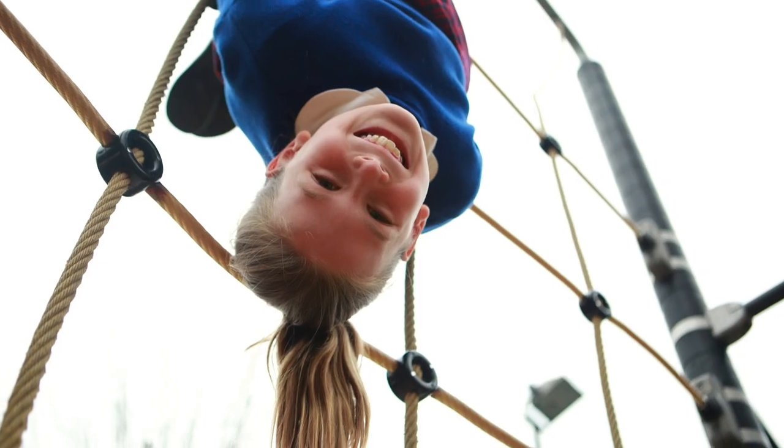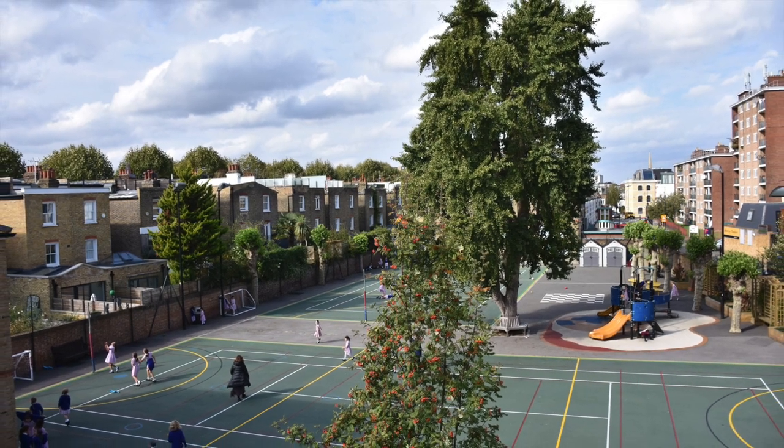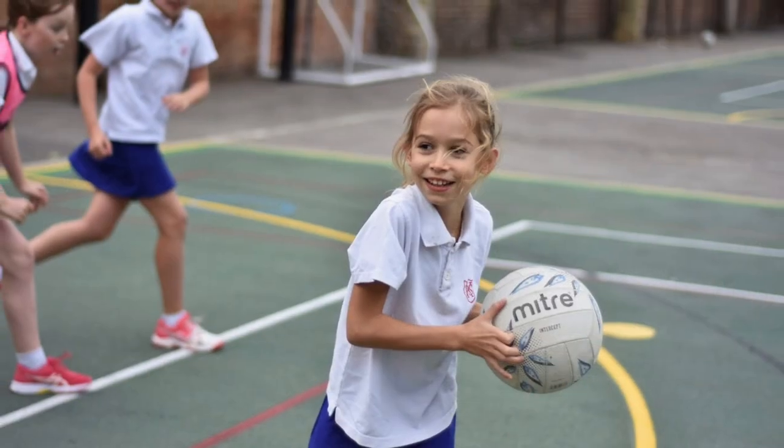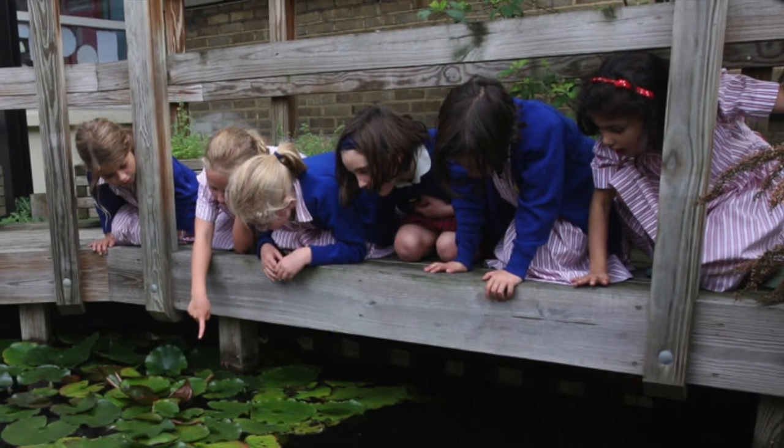Even though we are in a central London location, just look at the amount of outdoor space we have. Netball, hockey and tennis courts, even a pond for environmental studies. We have it all.